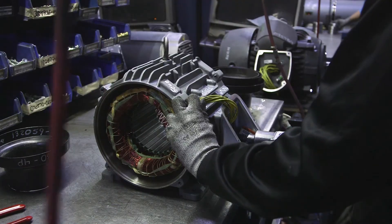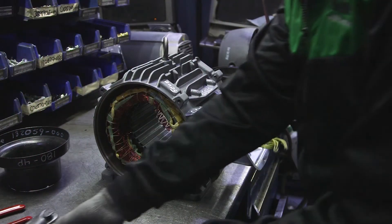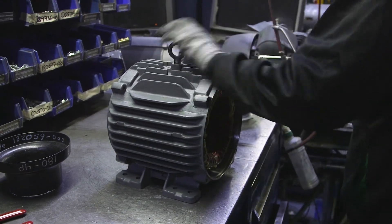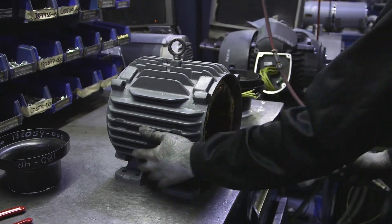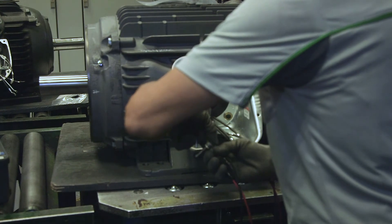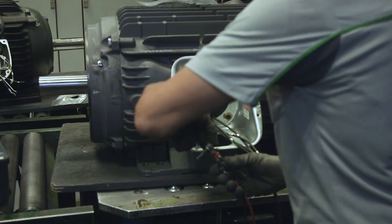We have four flexible assembly lines to produce 22 different product lines. Assembly is performed by highly trained personnel able to assemble different types of motors. During the assembly process, all motors are identified with a barcode label. All motors pass through our quality station where they are inspected and tested. We check all nameplates to engineering specifications as well as electrical testing.